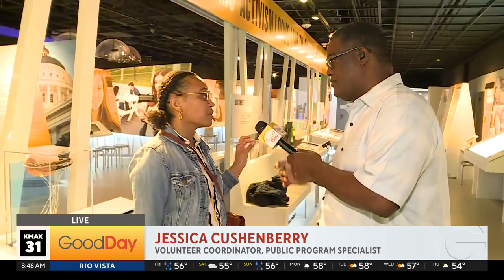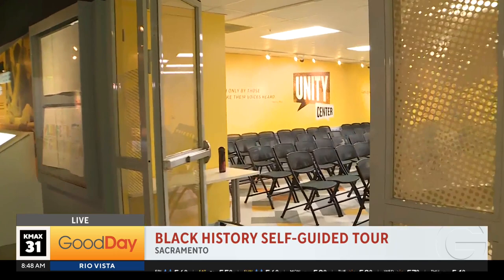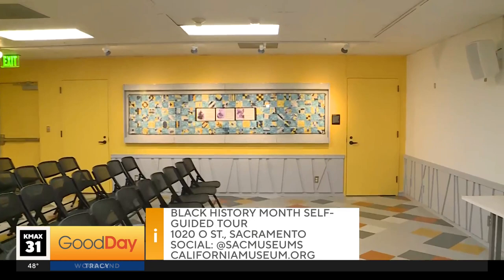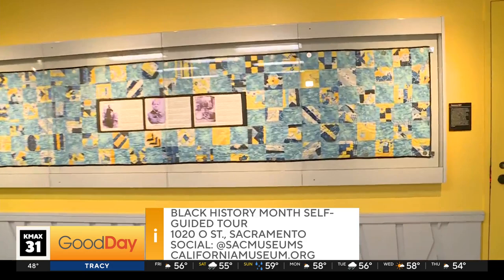My other favorite piece is a community piece that we did here in this room — the Unity Center classroom. It is a community quilt that features Biddy Mason, the Gooch Monroe family, and Colonel Allen's Allensworth. There are inlays that tell their stories, and all of the pieces on this quilt were made by local community members this past summer, then given to the museum to be put on display. That's one of my absolute favorite pieces here at the museum.